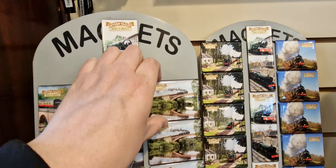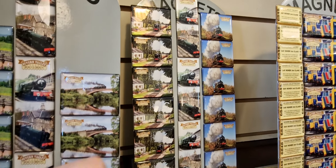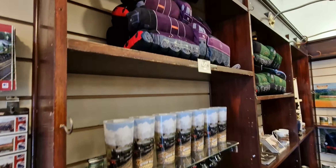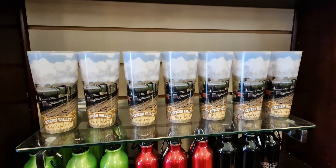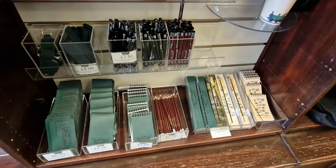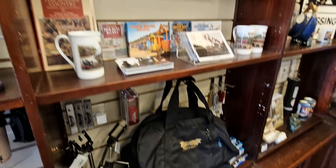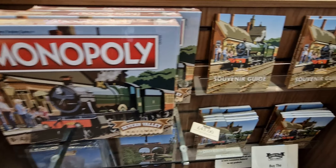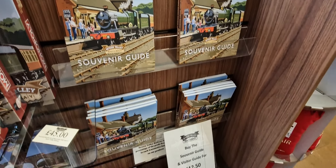I might get that one — it's stuck on there pretty well. They've got little trains just here, cups, little flasks, notepads and pens, bags as well. Even got Monopoly, and a souvenir guide and a calendar.